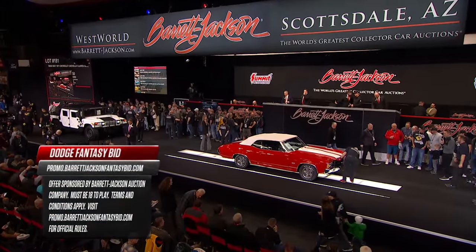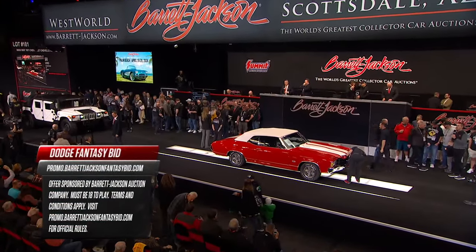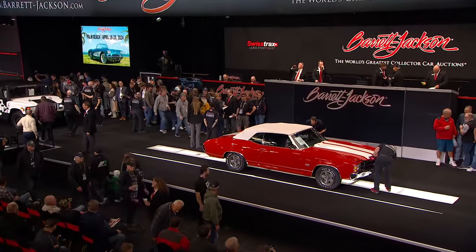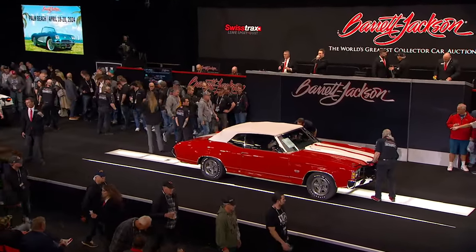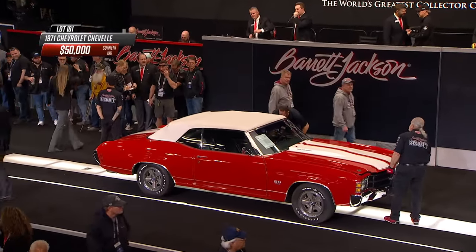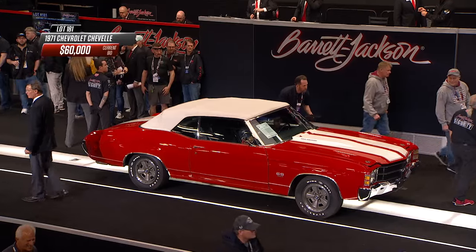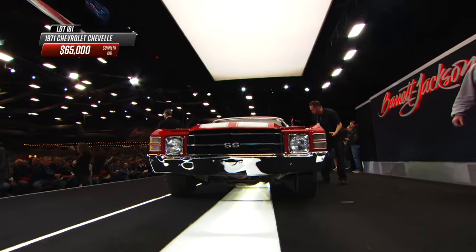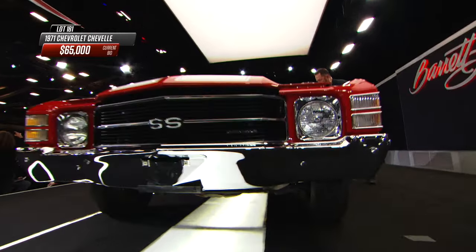Here's a great car for a Motley Crue fan and a muscle car fan — a '71 Chevelle with the cowl induction. Beautiful restoration of a convertible. People consider the high watermark being the 1970 year for Chevelle, but to be honest with you, 1971 is not bad at all.